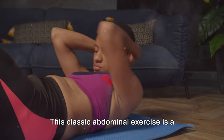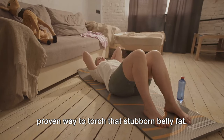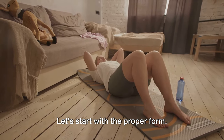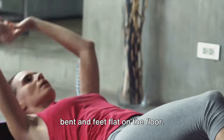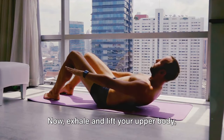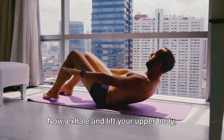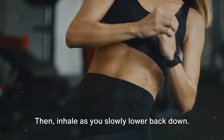First up on our list of belly fat burning exercises are crunches. This classic abdominal exercise is a proven way to torch that stubborn belly fat. Let's start with the proper form. Lie flat on your back with your knees bent and feet flat on the floor. Place your hands lightly behind your head. Exhale and lift your upper body keeping your neck and back straight, then inhale as you slowly lower back down.